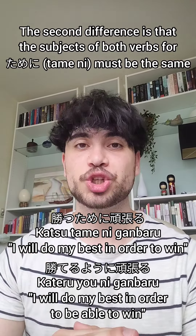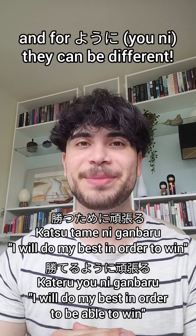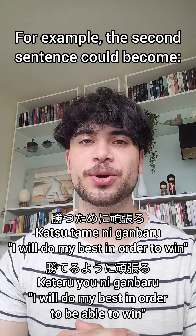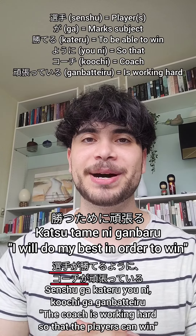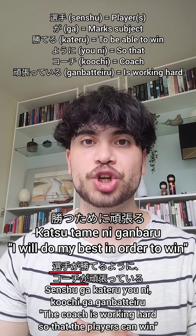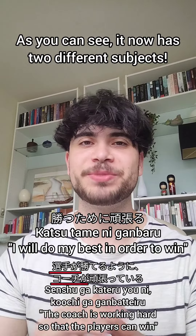The second difference is that the subjects of both verbs for ために must be the same, and for ように they can be different. For example, the second sentence could become 選手が勝てるように、コーチが頑張っている, which now means 'the coach is working hard so that the players can win.' As you can see, it now has two different subjects.